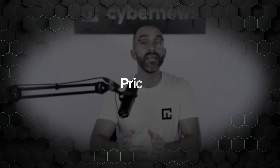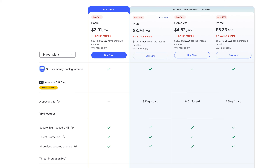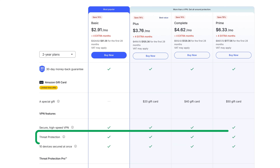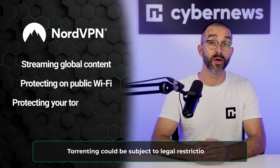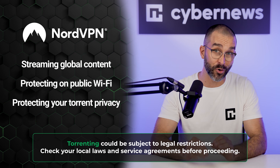NordVPN's ad blocker does work and it's easy to use, but is it worth the price? Here's the good news: if you've already got any NordVPN plan, Threat Protection comes included at no extra cost, with no hidden fees. So if you're eyeing NordVPN for streaming global content, locking down public Wi-Fi, or keeping your torrenting private, Threat Protection is a great addition.